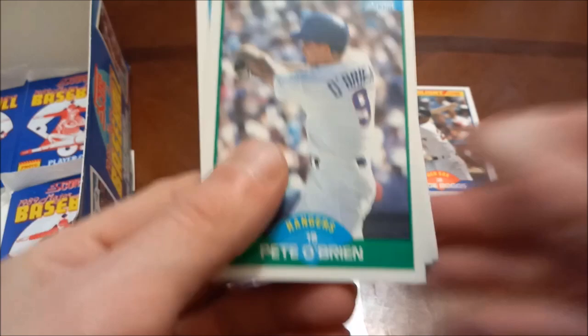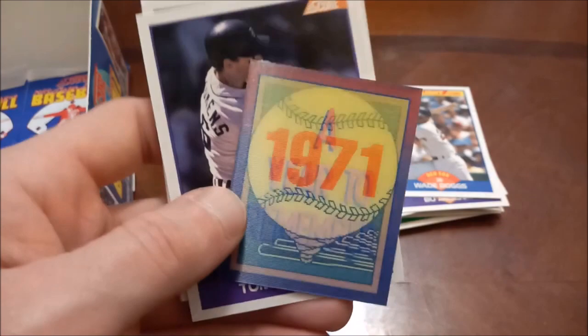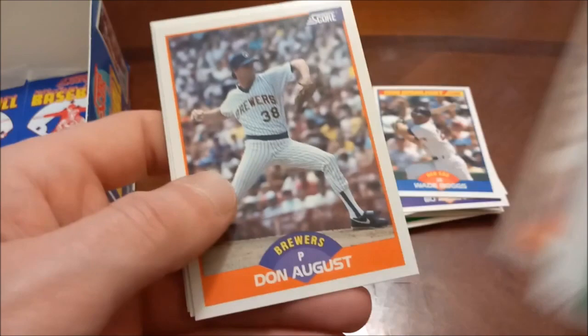Doug Descenzo on the back there once again. Carney Lansford — had some decent years in the 80s. Tom Brookens, Saberhagen again, Lombardozzi, Todd Stottlemyre, Kurt Manwaring, and then the Descenzo rookie. Three packs left to go.